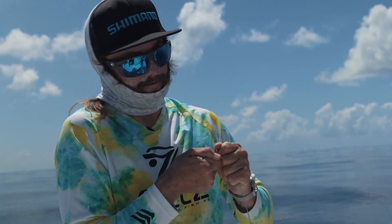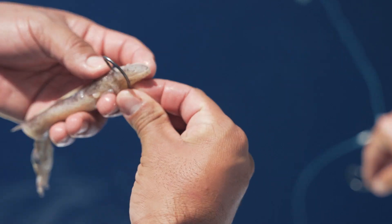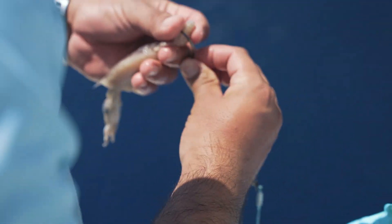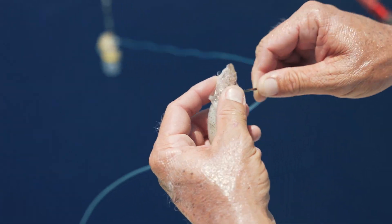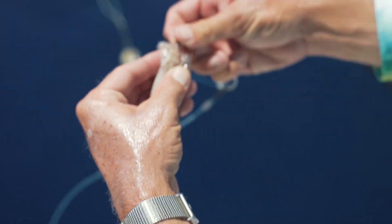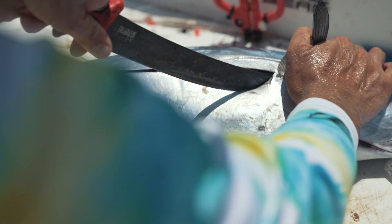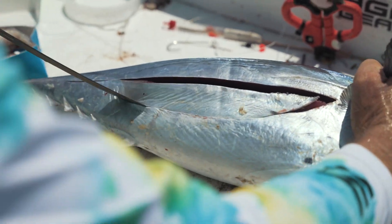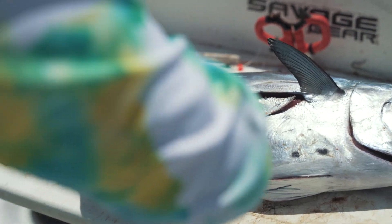It just clips on like so — boom. Hook it once, then twist it and hook it one more time, just like that. Going down into the squid, then slide it up. The opportunity is there — we're just going to throw this giant piece of bonita on the bottom hook hoping to catch something crazy.